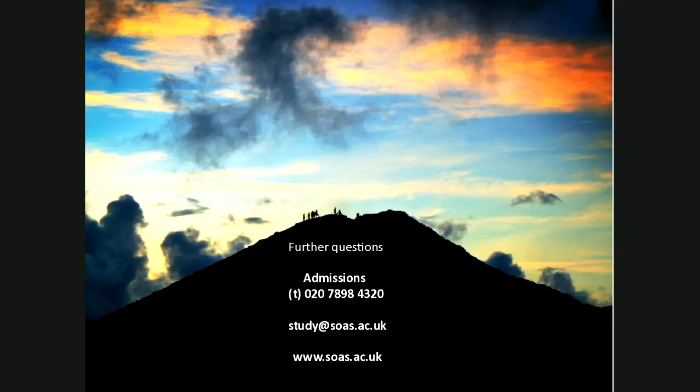If you have any further questions, please contact the Masters and Admissions team directly — the website is available. Please also contact the international officers directly; our details are available on the webpage. Thank you.